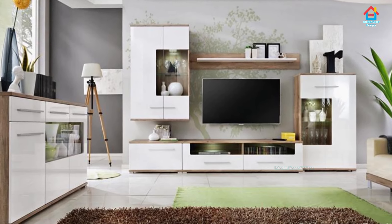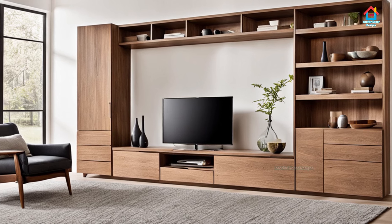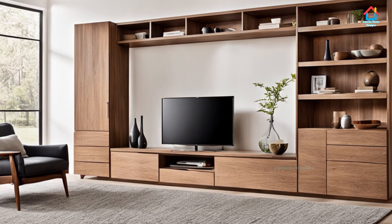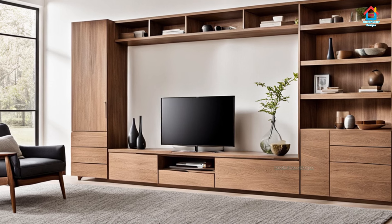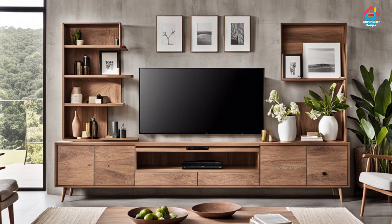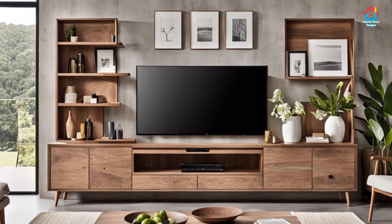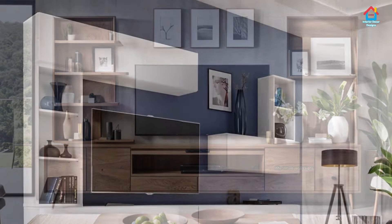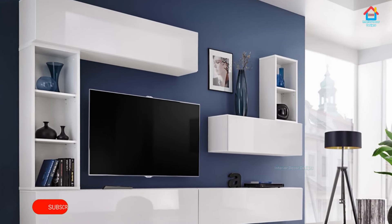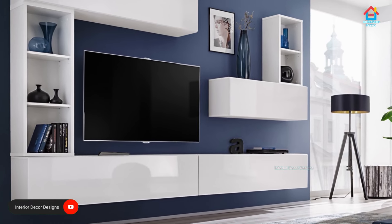Choosing a TV cabinet with slim and clean lines will do wonders to open up a small room. Make the most of materials such as glass and metal to accentuate the elegant and clutter-free look. If your living room is done up in the modern style, make sure your TV cabinet reflects the same aesthetics. The modern look is characterized by balance and skews ornate designs in favor of simplicity.